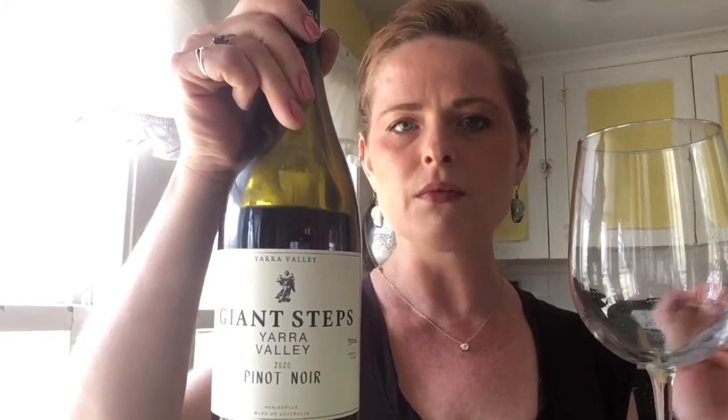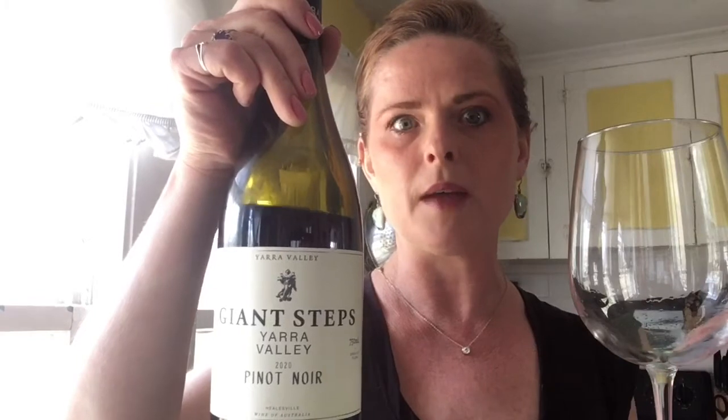The Yarra Valley is about an hour east of Melbourne. It's a valley that's protected by a couple of mountain ranges, so it has a really interesting set of micro climates.